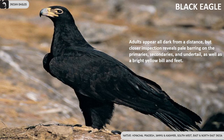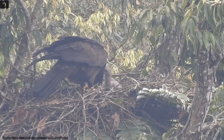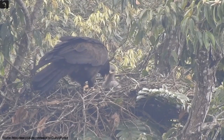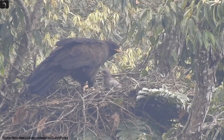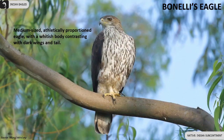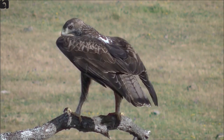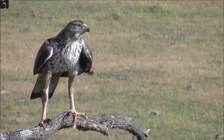Adult black eagle appears all dark from a distance, but closer inspection reveals pale barring on the primaries, secondaries and undertail, as well as a bright yellow bill and feet. Bonnelli's eagle is medium-sized, athletically proportioned, with a whitish body contrasting with dark wings and tail.